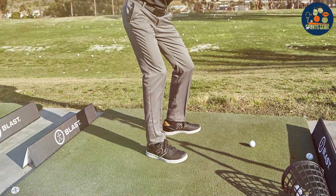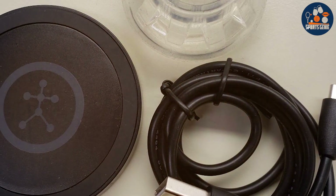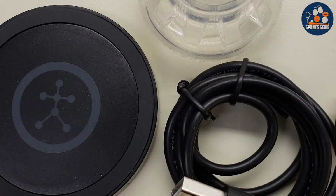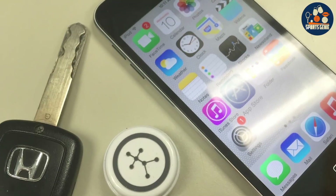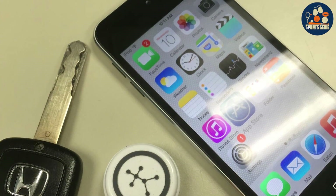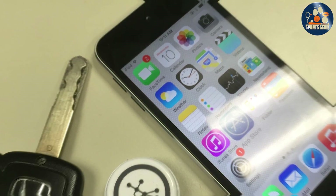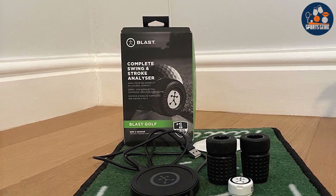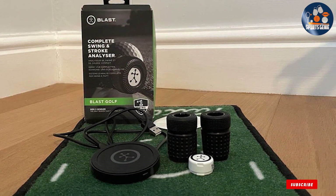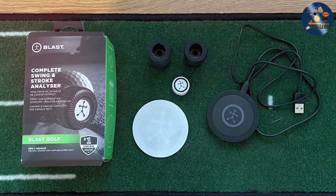Golfers can watch their swing in slow motion, receive tips for improvement, and track their progress over time. This level of analysis was once only accessible to professionals, but is now available to every golfer aiming to hone their skills. Beyond its technical prowess, the Blast Golf Swing and Stroke Analyzer stands out for its user-friendly interface. Its simplicity does not compromise on depth, offering detailed metrics that cater to both novices and seasoned players. The ability to share and compare stats with friends adds a social element to training, making the journey to improvement a shared, enjoyable experience.